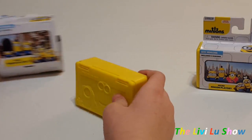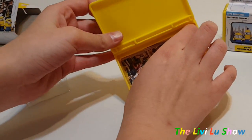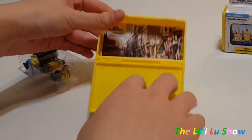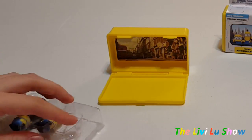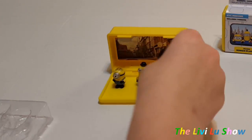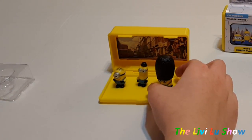First we're going to start with the British Minions. So you're going to take this and you're going to flip it over. You see the sceneries right here, and you're going to put the Minions however you want them — right there, however you want them. So there are three Minions and this is the British Minions scenery.